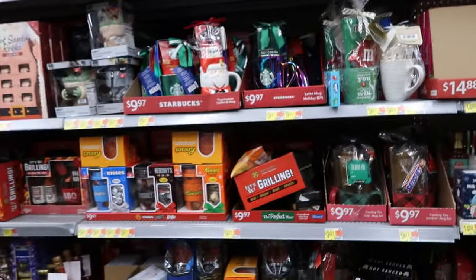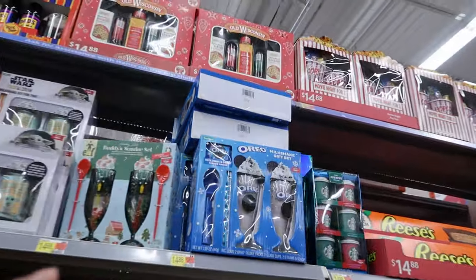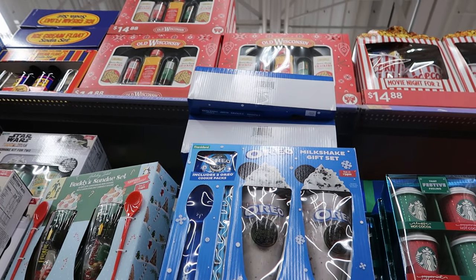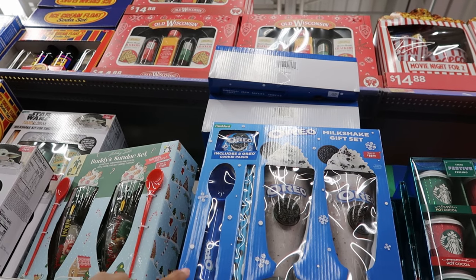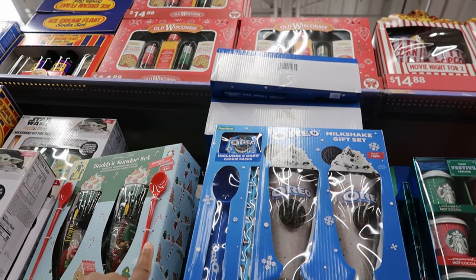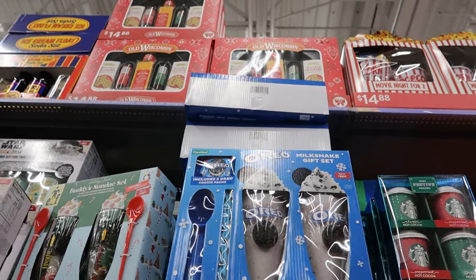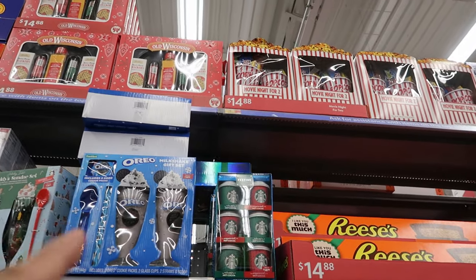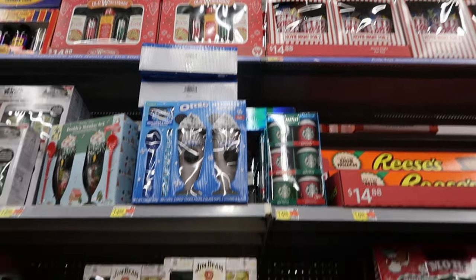They have a lot of cool sets to give out. I remember these from last year — you get two Oreo glasses, a scooper for the ice cream, two straws, and two packs of Oreos included, and that is $14.88. Then they have the Starbucks set again for $14.88 as well.